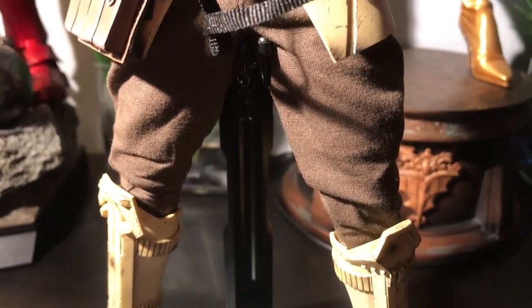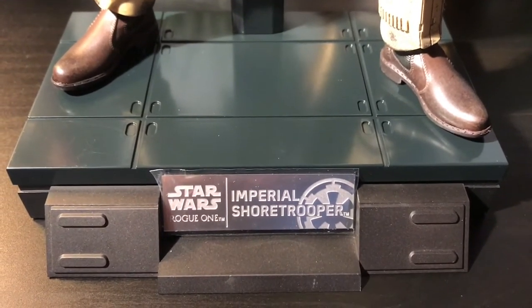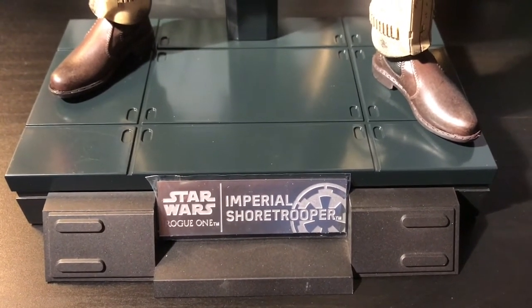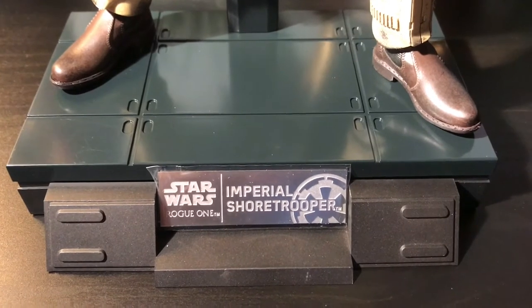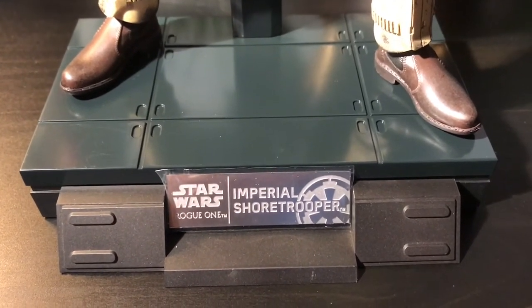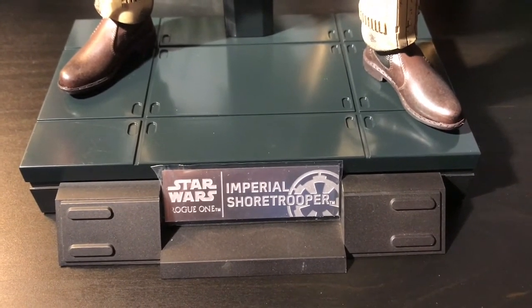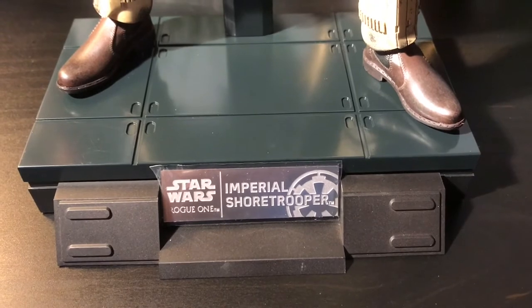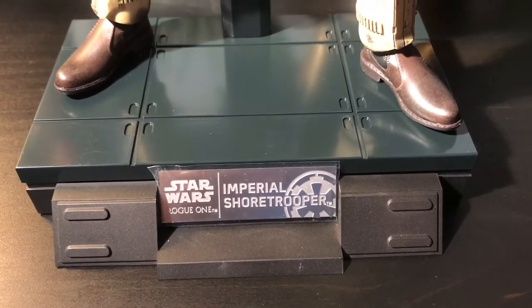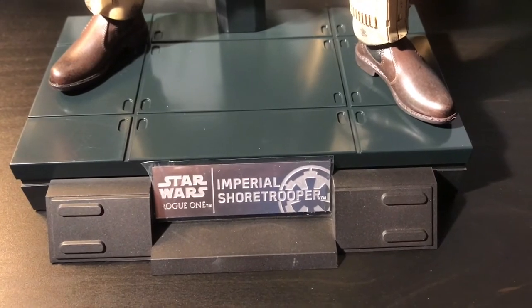The base for this figure is also pretty cool and pretty unique. Just like other Hot Toys figures, it does come with a standard crotch grabber — no surprise there. But I really like this base; it has a very unique style to it and it really goes with this figure. On the lip of the base, you have that nice plaque which you see with most Hot Toys figures, that reads the name of the figure and also the movie that it corresponds to — in this case, it's Star Wars Rogue One and it is the Shore Trooper.